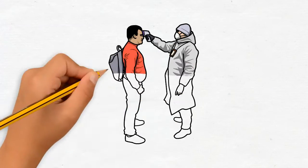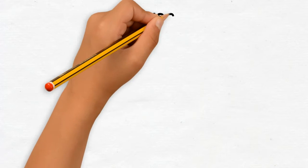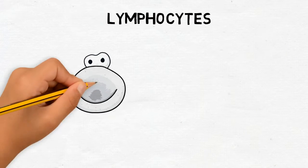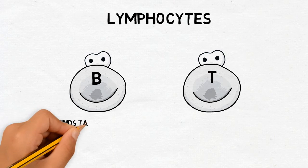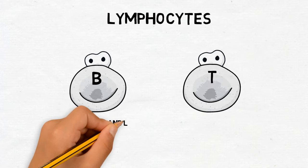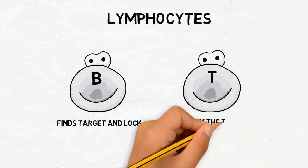So how does the immune system work? The white blood cells, known as lymphocytes, has two types: the B lymphocytes and the T lymphocytes. B lymphocytes find targets and send defenses to lock onto them, while T lymphocytes destroy the invaders that B type finds.